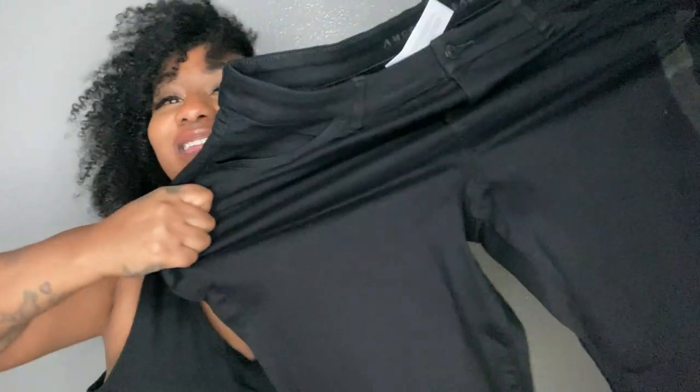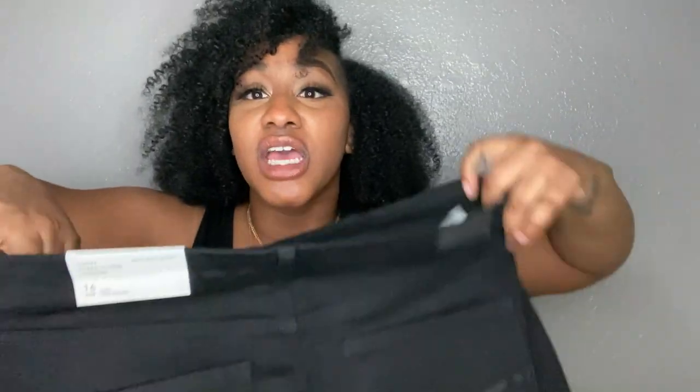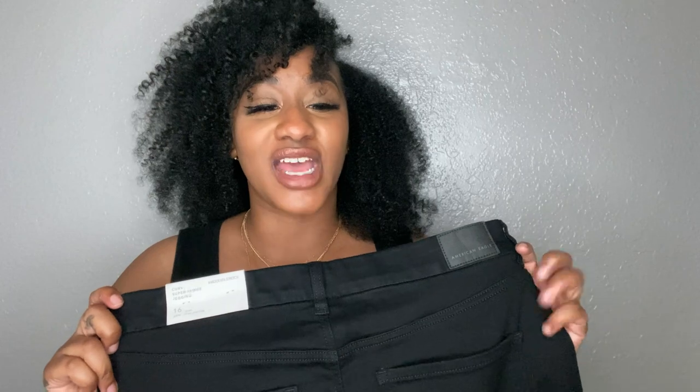I wear a size 16 and when they say Next Level Stretch, they are not lying — do you see that stretch? These are jeggings but they still feel like jean material. These are everything. There were a pair of blue jeans I already wore because as soon as I put them on it was like life and a half — it was like these jeans were crafted specifically to fit my body perfectly.